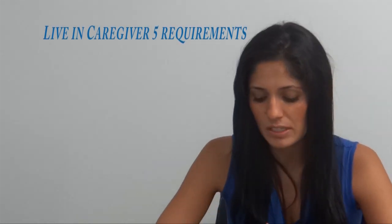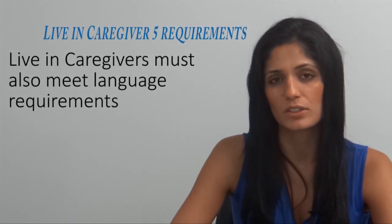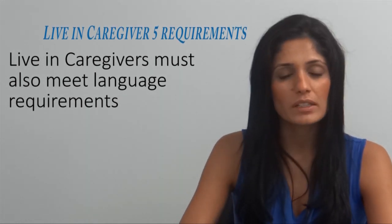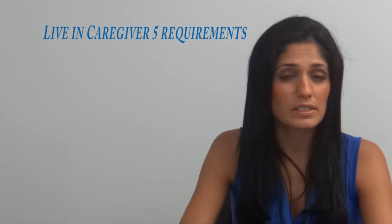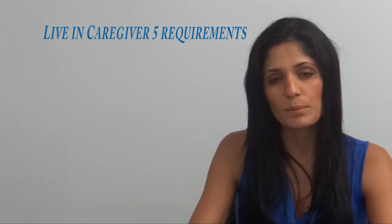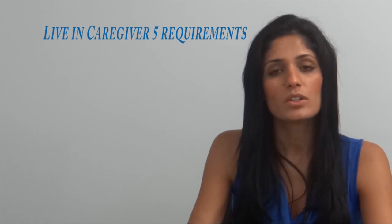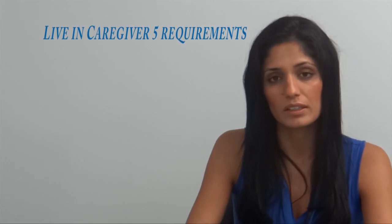The fifth and last requirement is that you demonstrate as a live-in caregiver that you are able to communicate in English or French — speaking, reading, and comprehending one of the two languages is mandatory. We recommend providing IELTS exam results to demonstrate that you understand and speak English, or something of that nature. Perhaps you took classes in English, or English is the primary language in your home country. You want to include documentation and proof that you are able to speak in either English or French.